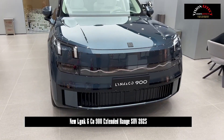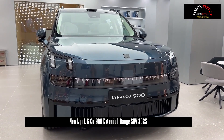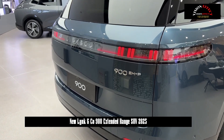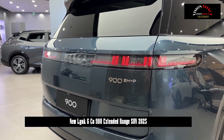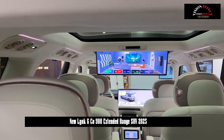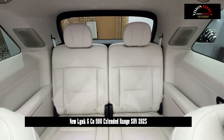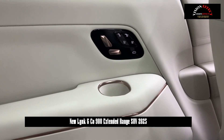The Lynk & Co 900 is expected to be available starting at 320,800 yuan, with a range of 185–220 km. The new car will launch in four models with a price range of 320,800 to 409,800 yuan. It is currently on sale in stores and is expected to be released in April.